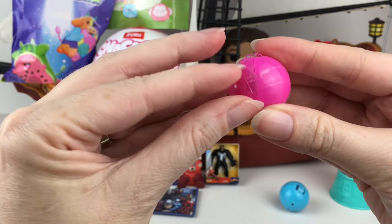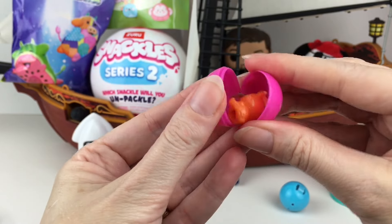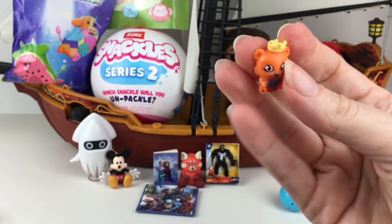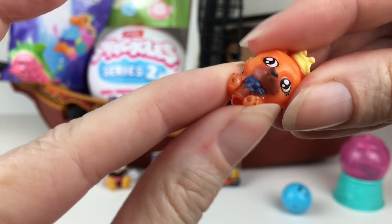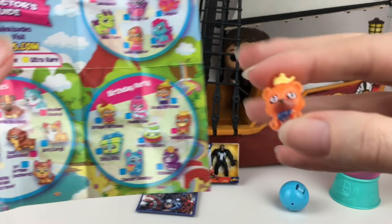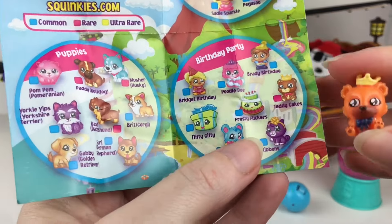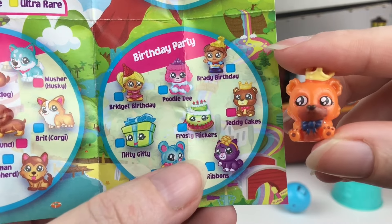They're taped - they have a little plastic band around them. And our first one is this cute little bear wearing a crown. They are squishy - they are a lot more like the original Squinkies than the dewdrops were. And our bear is a rare, Teddy Cakes. That's a cute name from the birthday party.